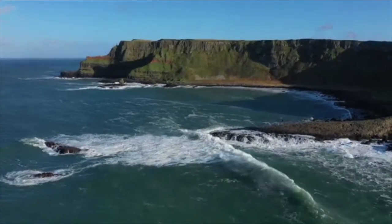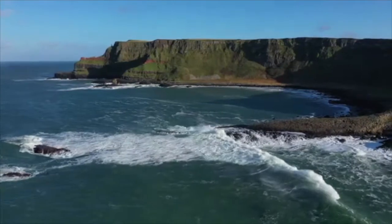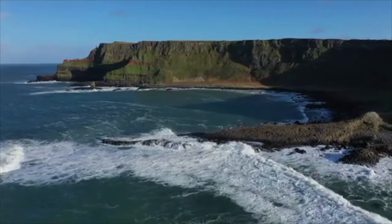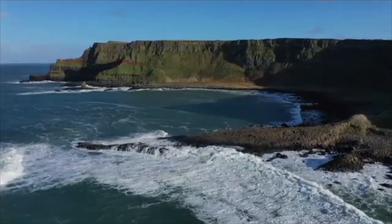Across the sea, there are identical basalt columns, part of the same ancient lava flow, at Fingal's Cave on the Scottish Isle of Staffa, and it is possible that the story was influenced by this.